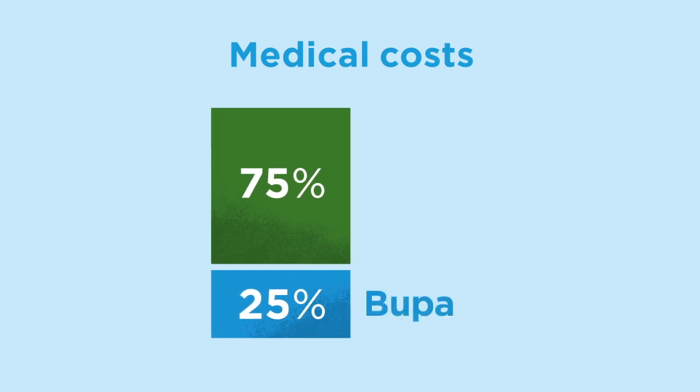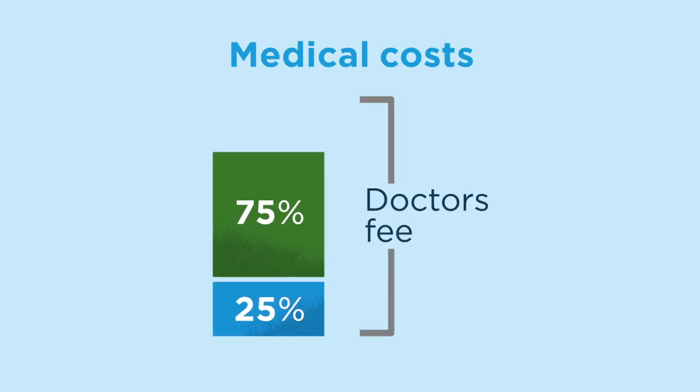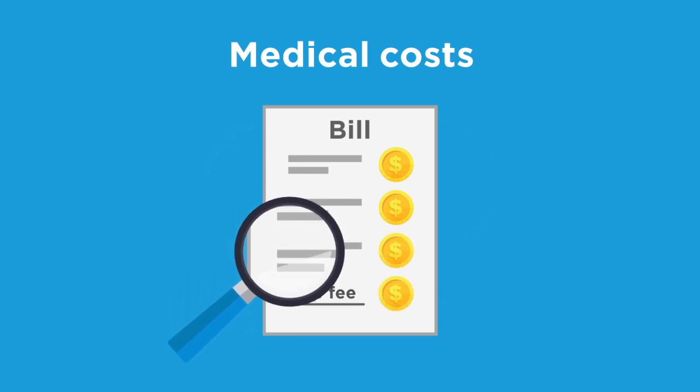Bupa pays 25% of this fee, and Medicare pays 75%. However, if your doctor makes a choice to charge you more than the MBS fee, that's when you have a gap to pay. You should always ask your doctors and hospital for full details on what they plan to charge you, before any procedure, so that you have all the facts at hand to make an informed decision.